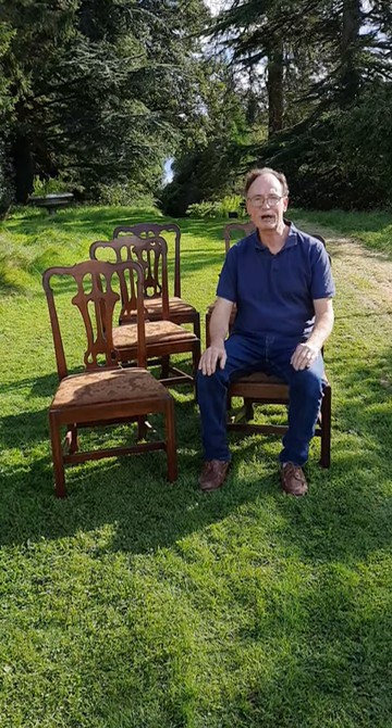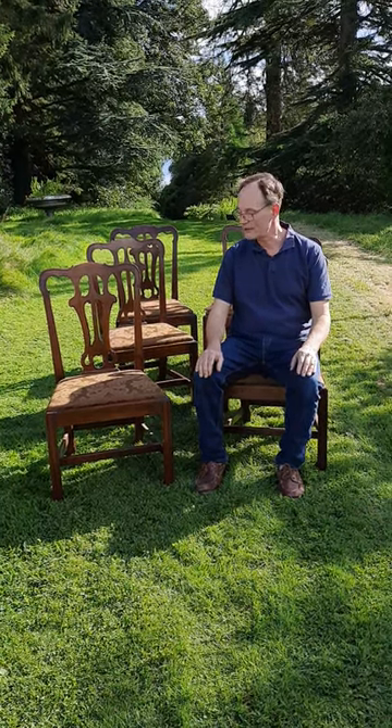For more details on these chairs and other items from a private estate in Meath, please look at our website and you'll see all the details on there. Thank you.